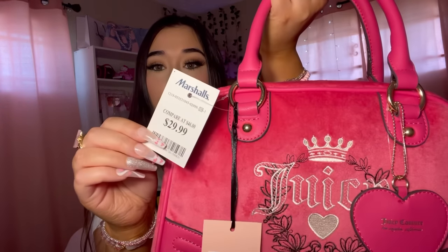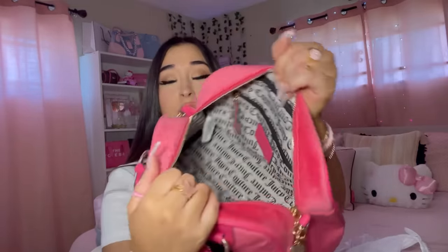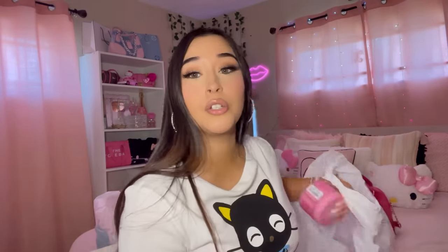They do have a lighter pink one too - if I see it in that color I'm gonna get it. This was $29.99. Let me show you the inside - it gives me like vintage Juicy vibes. The inside is very roomy and spacious with a zipper pocket and two little side pockets. I am definitely switching into this purse after I'm done using my Juicy backpack.